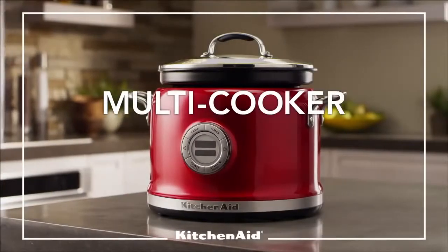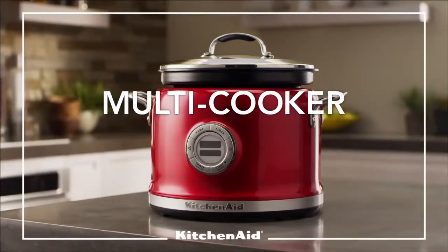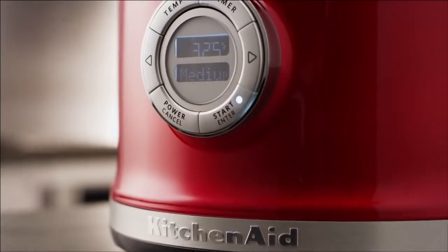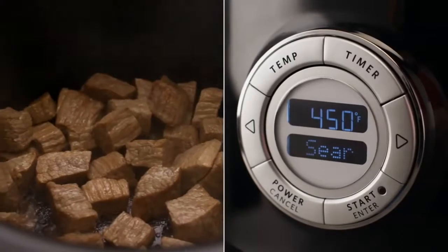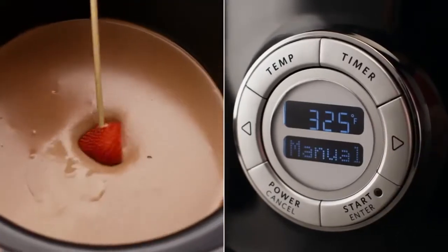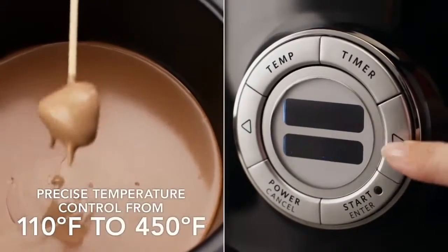The new KitchenAid multicooker delivers amazing versatility and consistent culinary results. Over 10 cooking methods, including four step-by-step modes, simplify cooking using precise and consistent even heat technology.